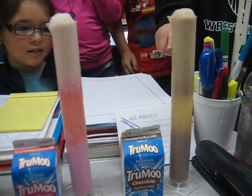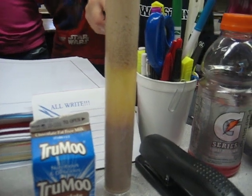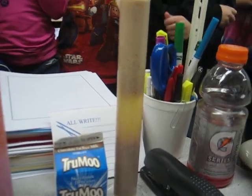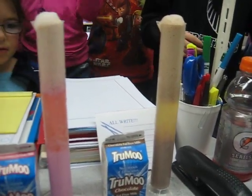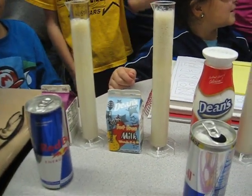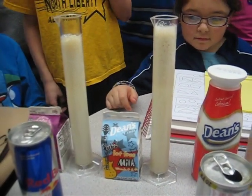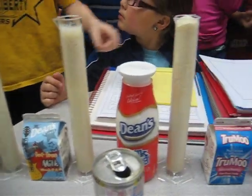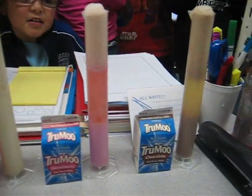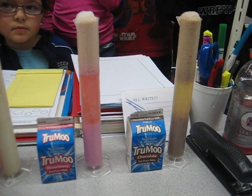Lots of bubbles on the top — the chocolate milk definitely has big separation. So far we have waited about a minute. We're going to stop the video and we will get our results again in two more minutes. Thank you.